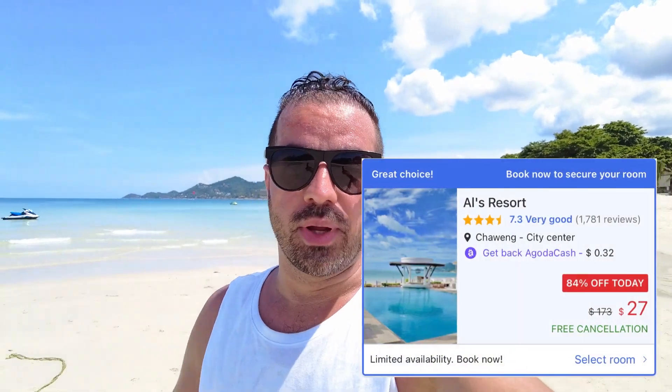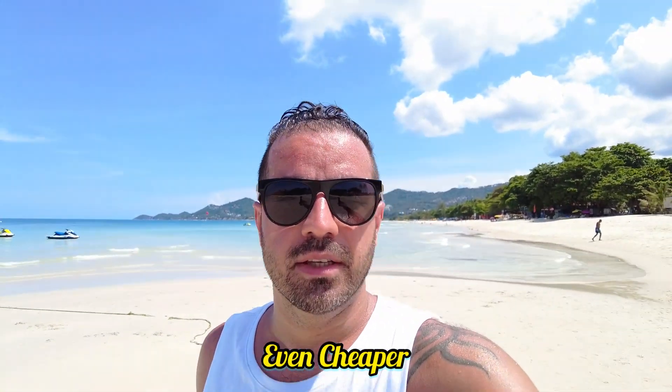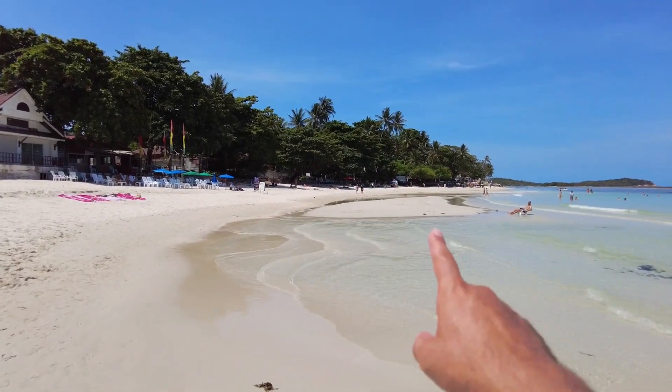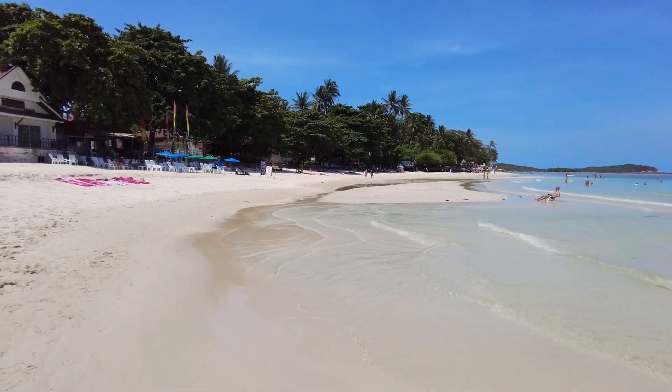Beautiful sunny day from Samui. In this video I'm going to show you another resort next to the beach at a really affordable price — the rate today is almost around 45 to 46 dollars per night. The location is really good; it's next to the Ark Bar, one of the famous bars on the Samui beach. Let's not waste time and go see the hotel. Over there we have the Arch Bar — this is Chaban Beach.